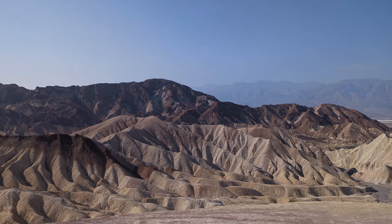Death Valley is known as the hottest and driest place on Earth. The record temperature is 134 degrees, which was set in 1913. I'm glad we went in the fall.